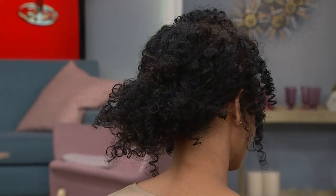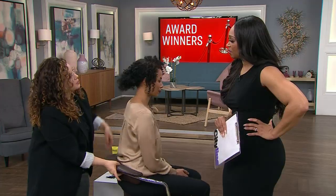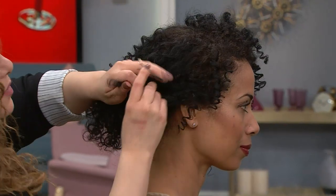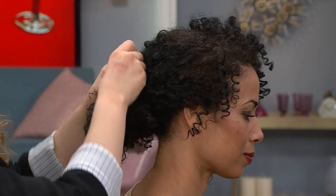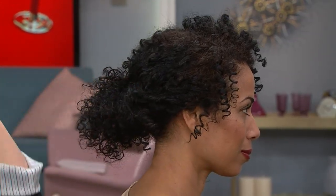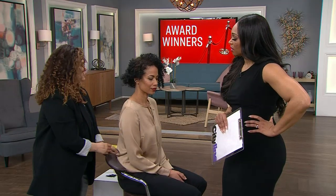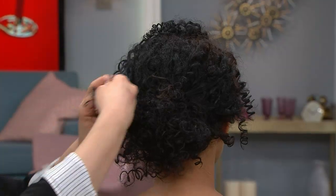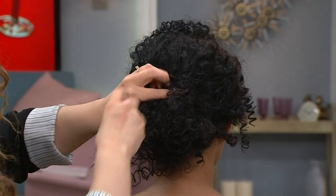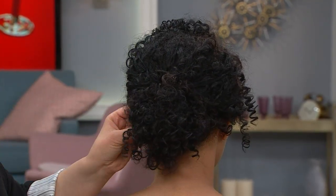It was super loose — the construction is nothing too contrived, which I love. I'm going to grab these pieces at the front. She also had these little tendrils at the front, so it's not so stark and pulled back. Super natural. It's very loose, nothing too contrived, nothing too structured. Look how beautiful — I barely did anything.